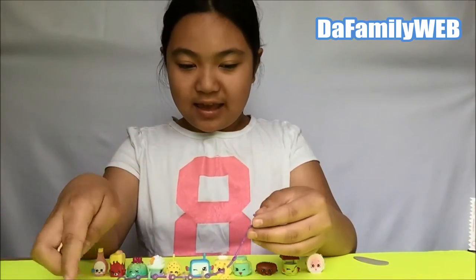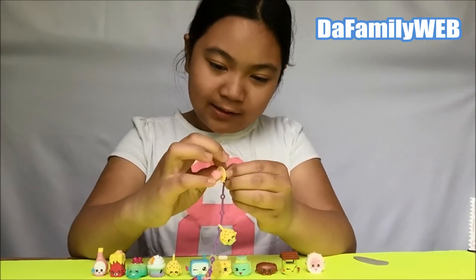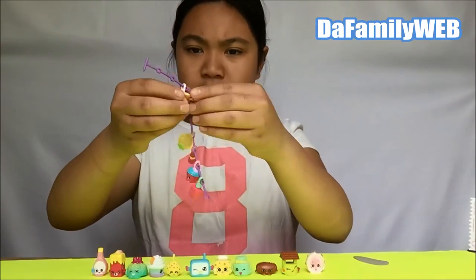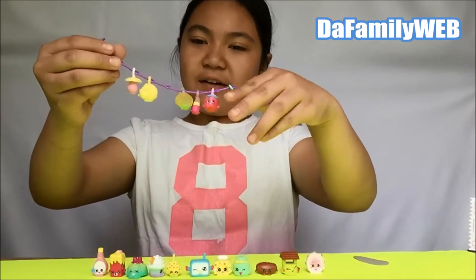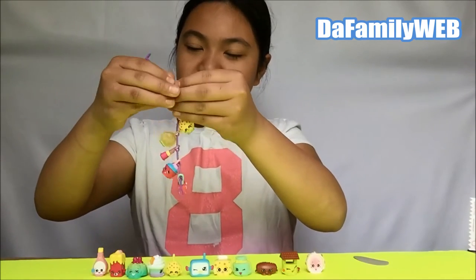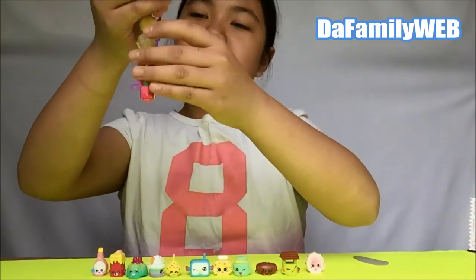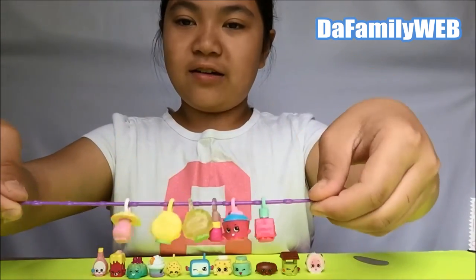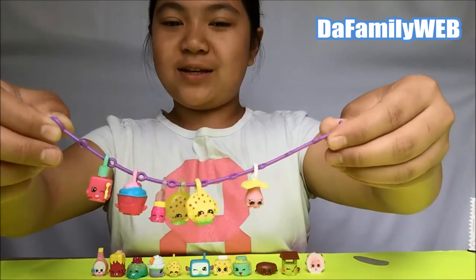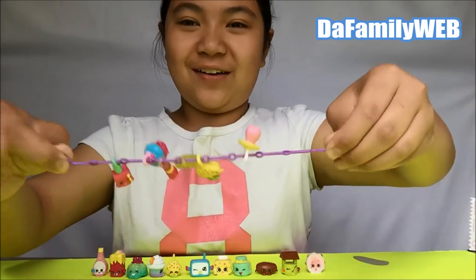So we're gonna add this in. Now our charm basic bracelet - needs to move a little bit. Here is how it looks like right now. Some are facing backwards - it's okay though, once it's finished you can see the whole Shopkins.